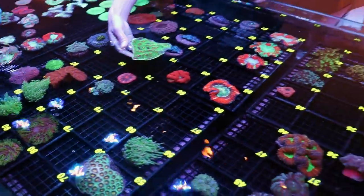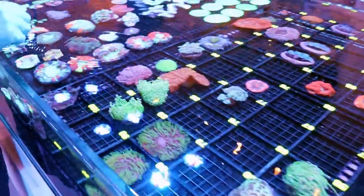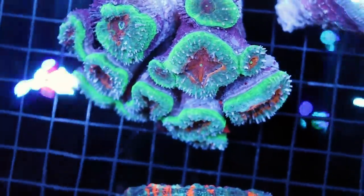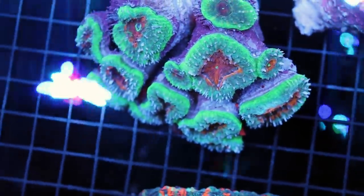Tia was telling us a fun story about how her Lobo experiment went wrong. This is a Lobo — Lobophilia — it's a type of aggressive LPS coral. How would you describe it? It's like huge blastos that are mean — huge, beautiful, mean blastos.